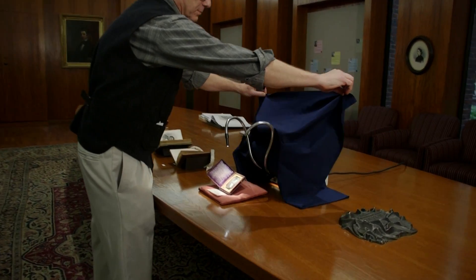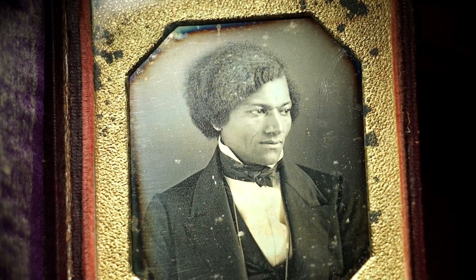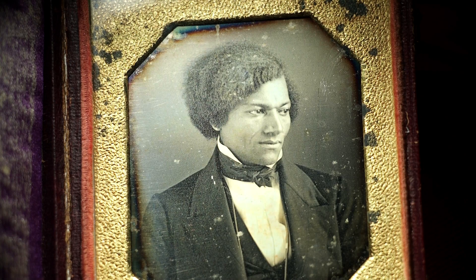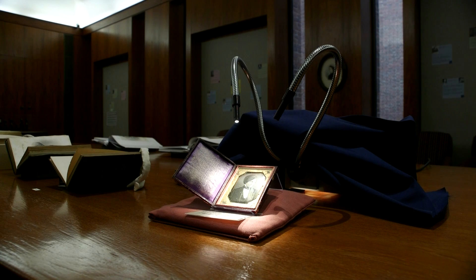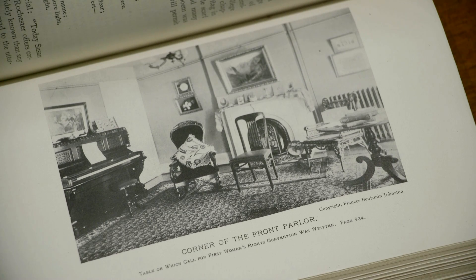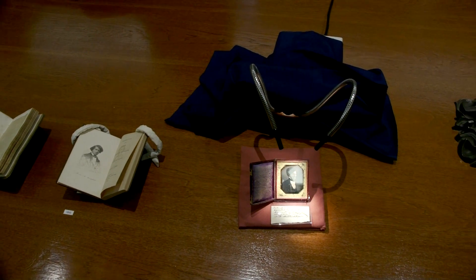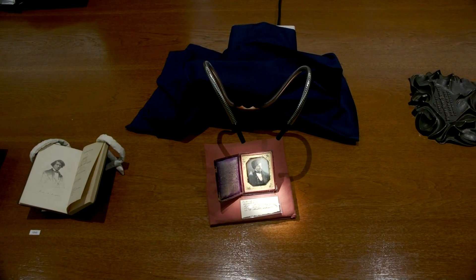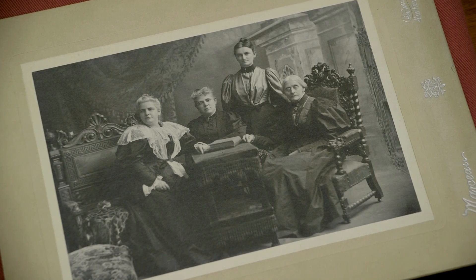This daguerreotype of Frederick Douglass has been unveiled today. It's on loan from the Chester County Historical Society in Pennsylvania, and it's a really wonderful connection between our Frederick Douglass collection and our Susan B. Anthony collection, because Frederick Douglass gave this daguerreotype of himself to Susan B. Anthony. There's evidence to suggest it would have been on display in her home — entering her house in the 19th century and seeing this photograph potentially on her mantelpiece gives a sense of just how close they were and the local connections to the abolitionist and suffrage movements.